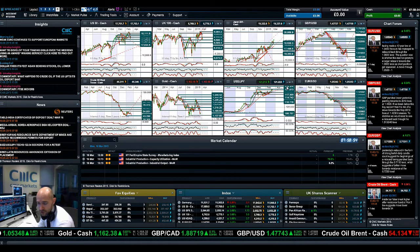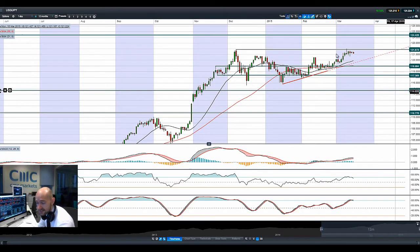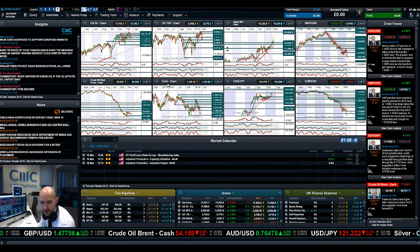Moving on to dollar yen. Dollar yen still seems to be flirting with about 121.87, which has been the potential resistance for a number of months. This is the high from mid-December, with 124.42 still being a longer-term potential resistance. We've had a failure so far to break 121.87, which would only help to fuel the Japan 225 rally a little bit further if we get a decent breakout.